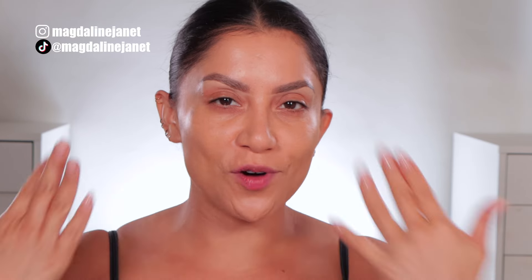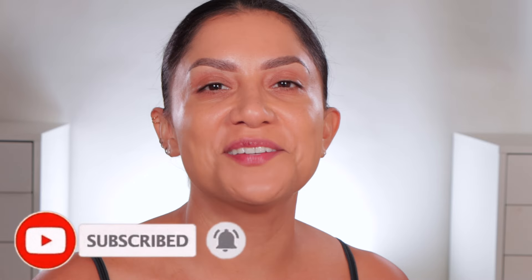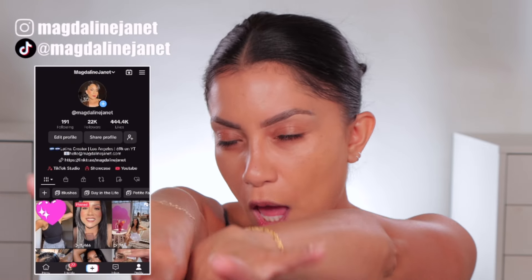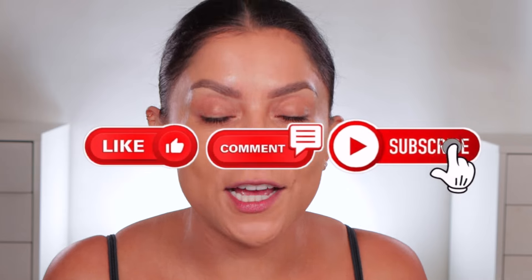Hello familia, welcome! My name is Magdalene Janet. If you are new, welcome to the fam — please don't forget to like and subscribe. We're always here having a good time. Come visit me on TikTok, I'm there daily. Welcome back to my OBG fam — thank you guys so much for always showing me so much love and support, commenting, liking the videos, and subscribing. It helps so much.